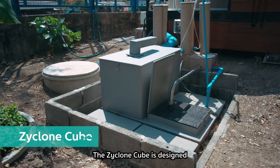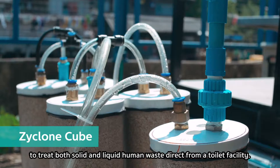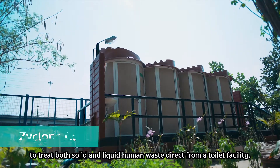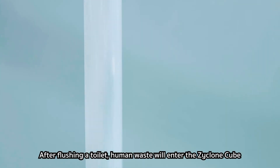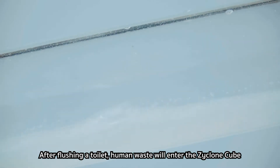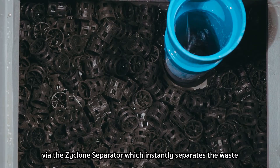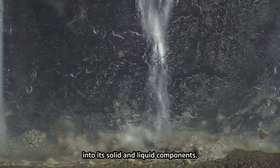The Zyklon Q is designed to treat both solid and liquid human waste direct from a toilet facility. After flushing a toilet, human waste will enter the Zyklon Q via the Zyklon separator, which instantly separates the waste into its solid and liquid components.